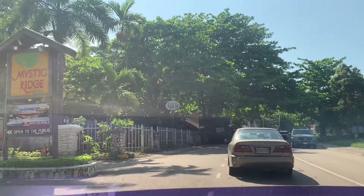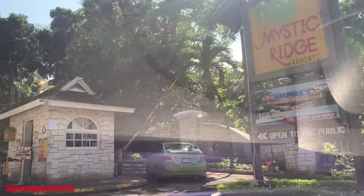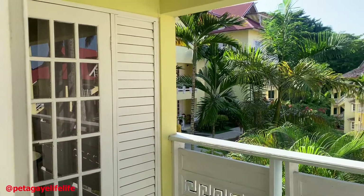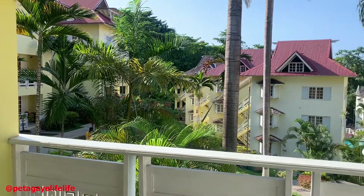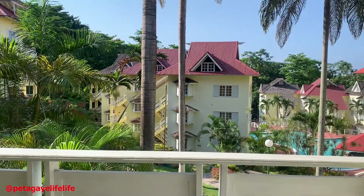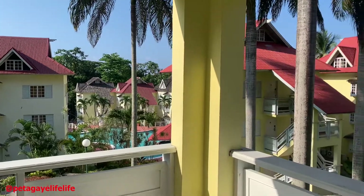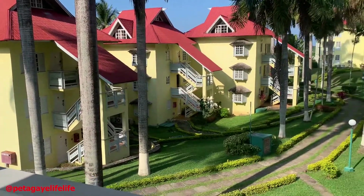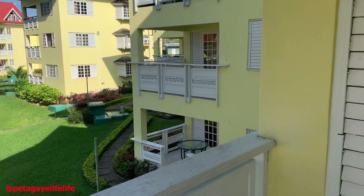Welcome back to today's video guys. I'm going to show you a tour of Mystic Ridge Resort. Currently I'm on my balcony — this is the view from my balcony. You can see different apartments, you can see the pool, and beside the pool is a small bar. It's really quiet, the place is really peaceful and clean.